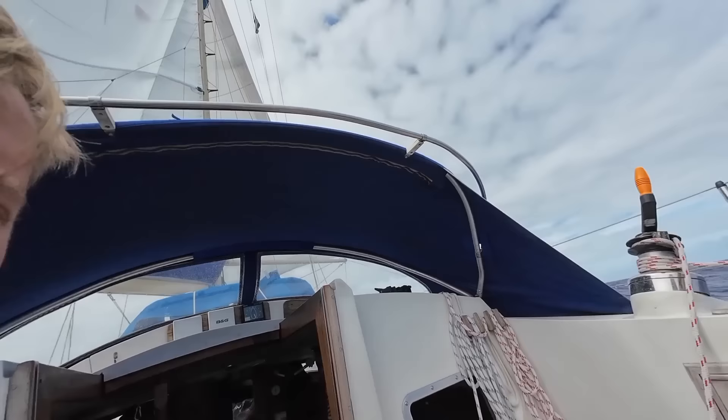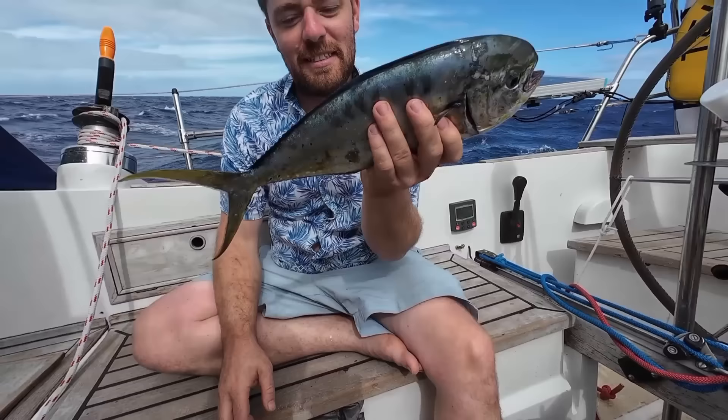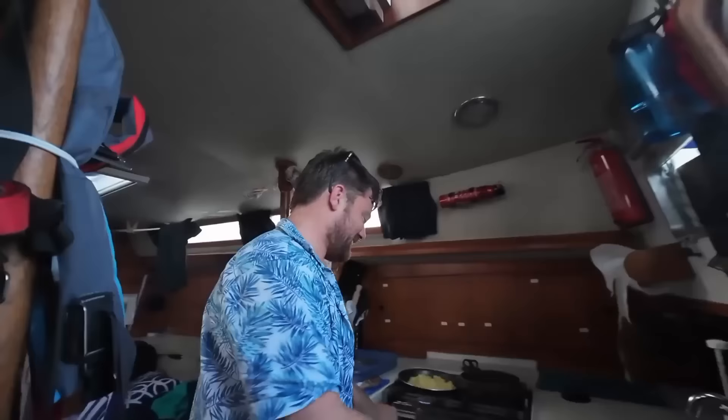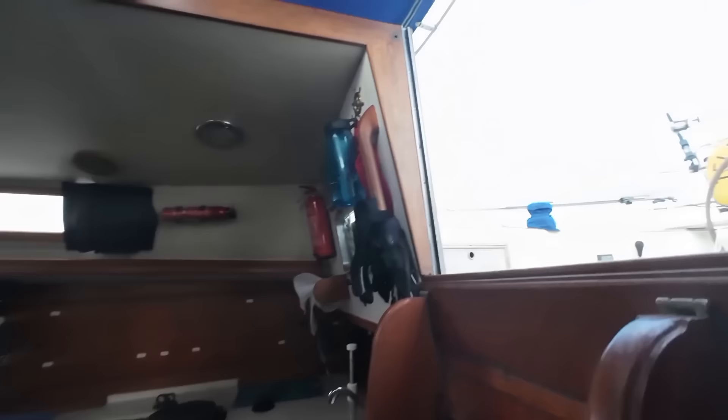We just caught a fish while the boat was going along at about 7 knots — quite the fighter. That's a Mahi Mahi, isn't it, Stephen? Katsu fish curry tonight! How's the cooking process going? It's extreme — there's a lot of holding on and a lot of spilling things, but otherwise enjoyable.